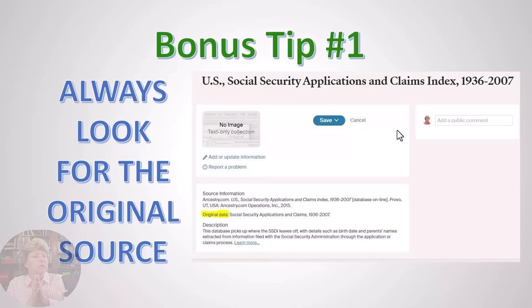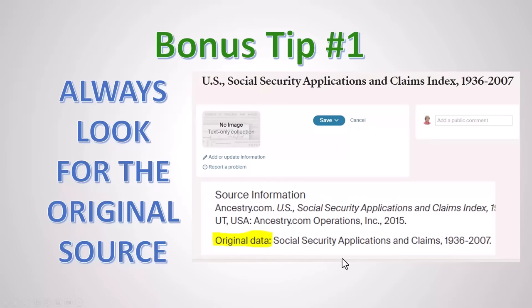Some bonus tips. Always look for the original source — I can't emphasize this one enough. For example, a social security applications and claims index may show no information in the index view. Look at the source information and find the words 'original data' or 'original source.' That version will have the actual images and more complete data, not just the index. Seek that out.